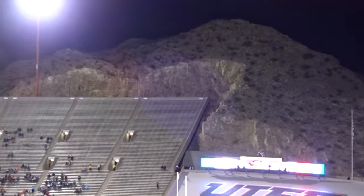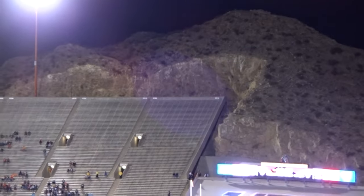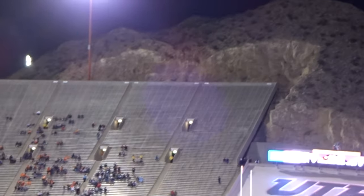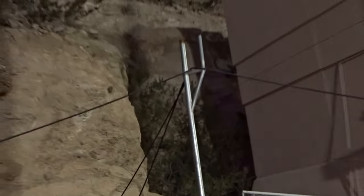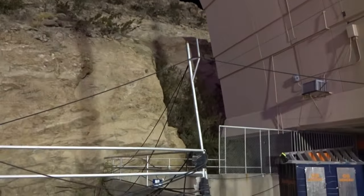The last thing I want to point out is people always say this is carved into the rock. Well, it actually is. See the top of that stands, how they have to carve the rock out to make it. You can see the same thing here, and you can see the same thing around the press box as well. So that's pretty cool. Thanks.